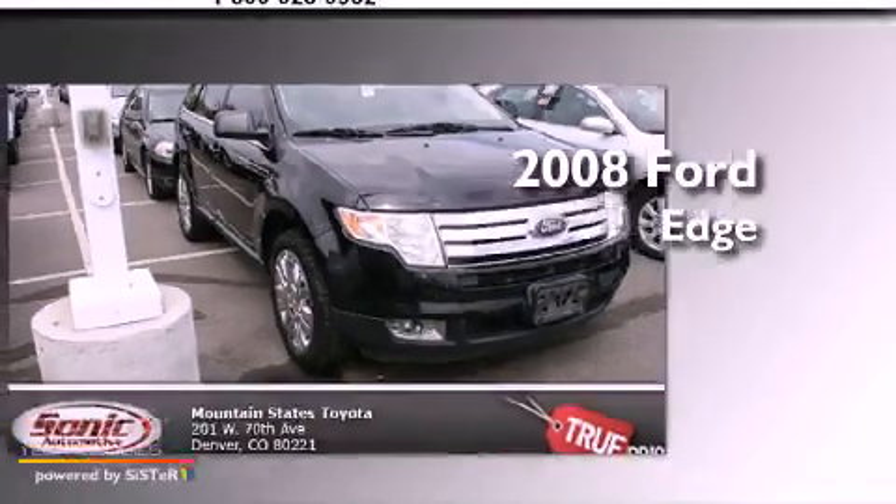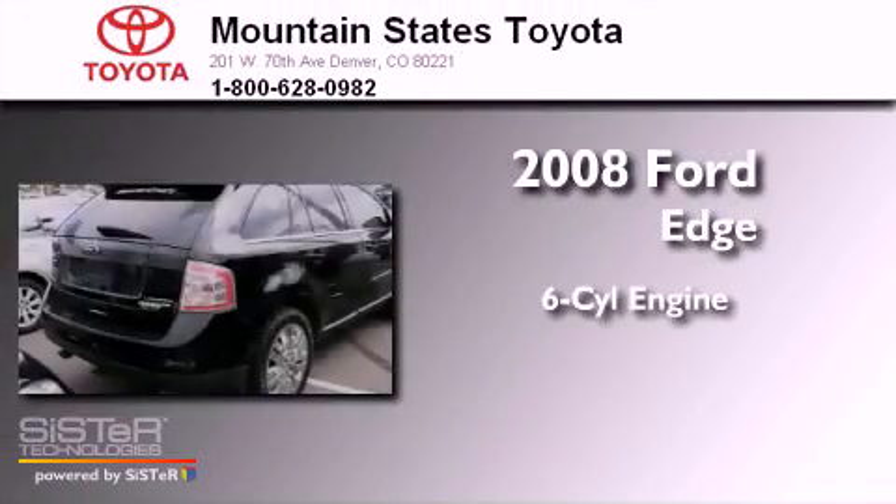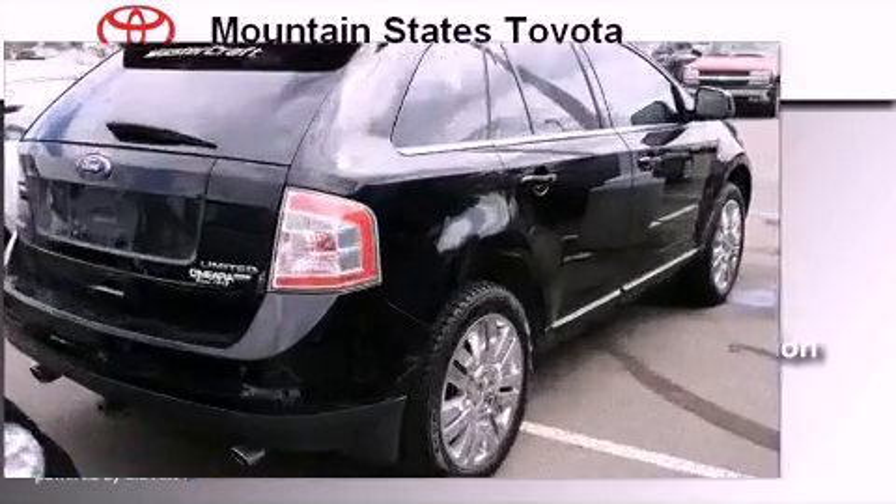This is a 2008 Ford Edge. It has a six-cylinder engine, an automatic transmission, and all-wheel drive.